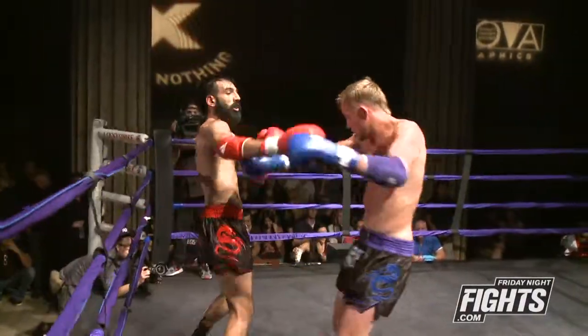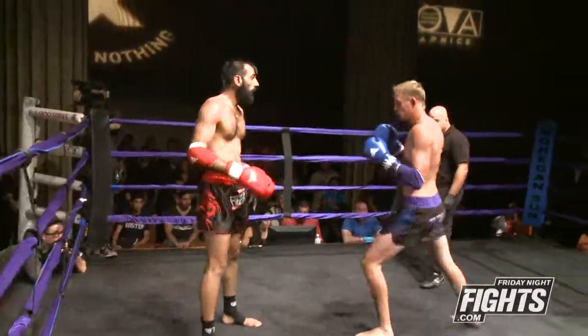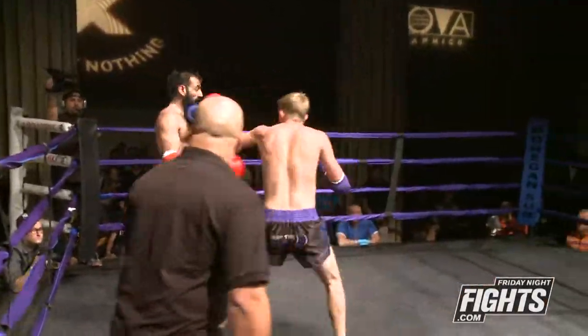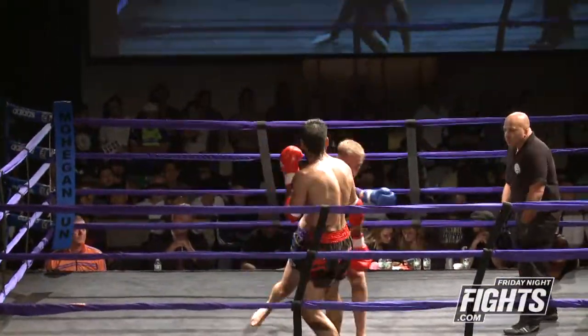I'm looking to see Dan tonight. I've seen him fight in the past — he's fun to watch. I don't know too much about Nazeem, but from his record it looks like he's pretty tough. He looked pretty confident out there in the lineup. My money's on Dan. All right, we'll see if you're right.